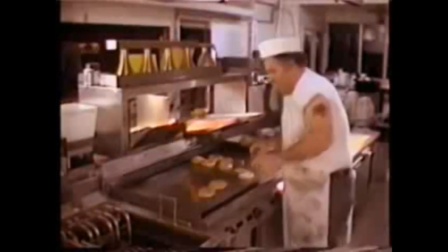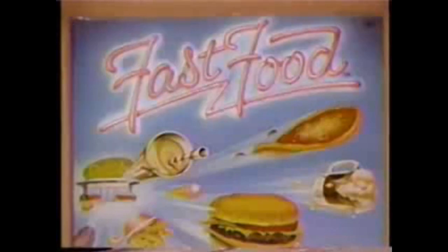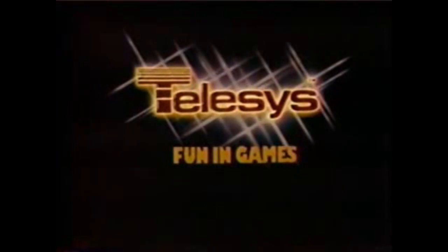Faster than a speeding waitress, faster than a short order cook, faster even than a drive-up window — it's Fast Food from Telesystems, the hot new video game for your Atari VCS. Eat all the fast food you can — burgers, shakes, fries — as fast as you can, but watch out for the purple pickles. That's Tummy Trouble. Fast Food — another very funny video game for your Atari VCS from Telesystems, the fun and games people.